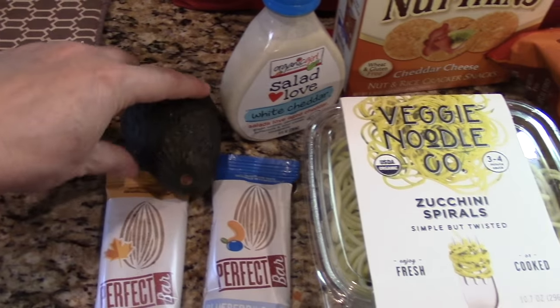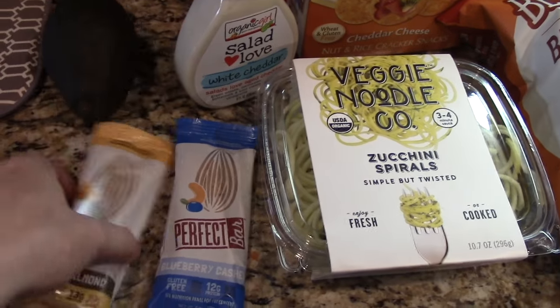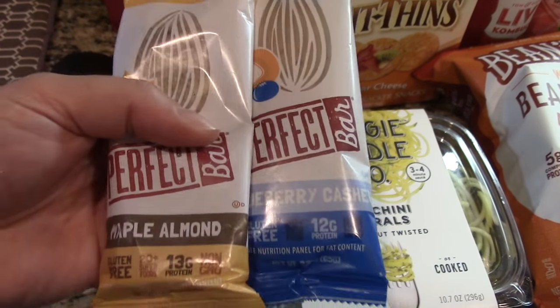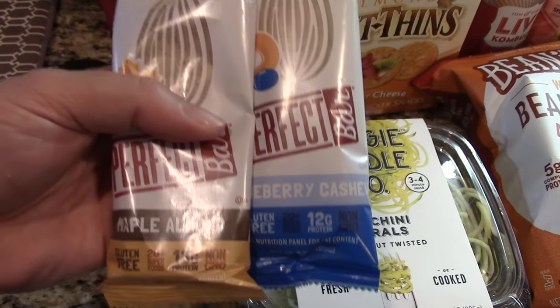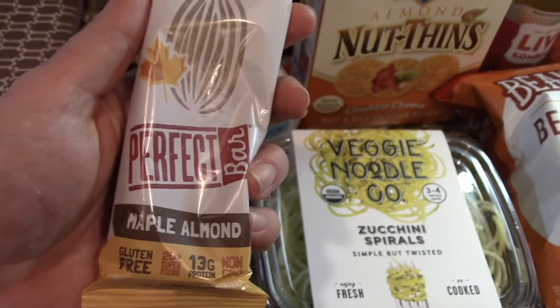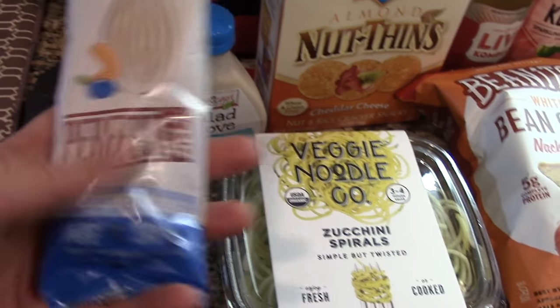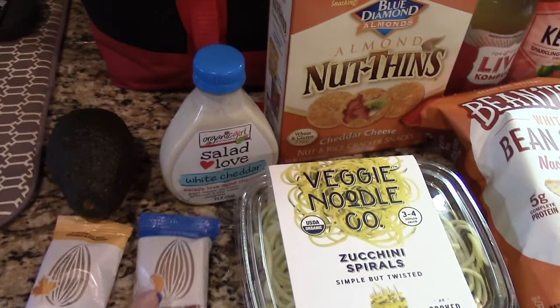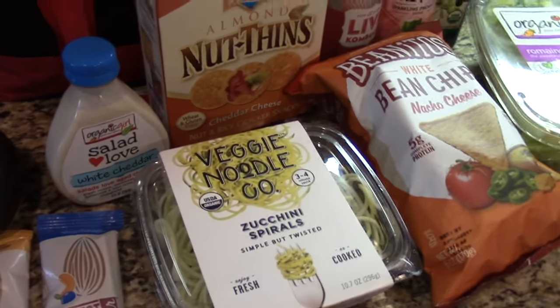I got an avocado for our dinner tonight. These are the things I wanted to show you guys — you know I've talked about how much I love Perfect Bars. Well, Whole Foods is the first place that I've seen new flavors: maple almond, which looks amazing, and blueberry cashew, which looks so good. I hear my husband oohing and aahing in the background — we may have to split it.